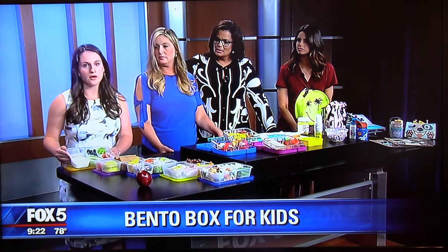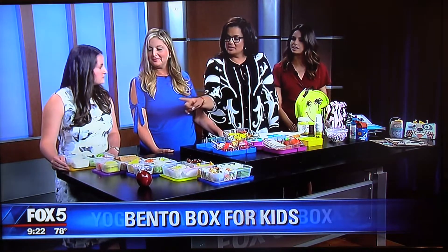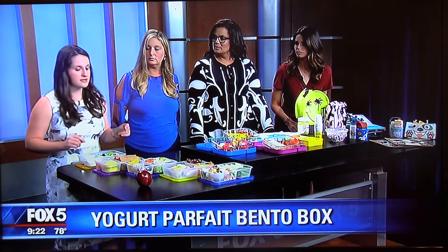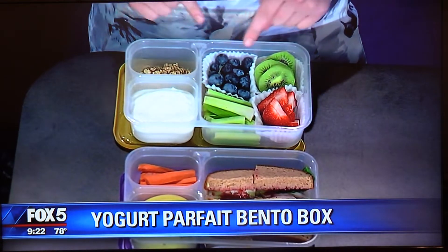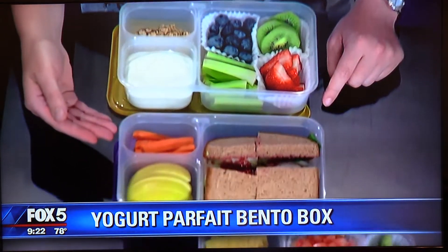The first bento box is a healthy yogurt parfait — something you'd love for breakfast every morning. Little cupcake cups are used to separate the fruit, which is creative and fun. Kids can put in as much or as little as they want, and the granola is separated so it won't get soggy, which can usually be a problem.